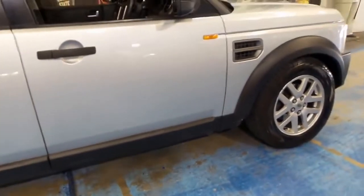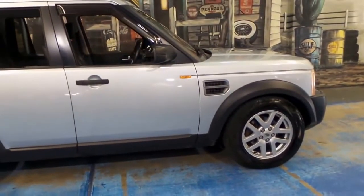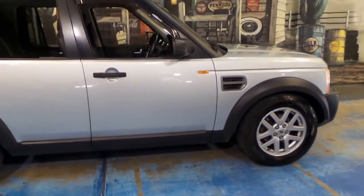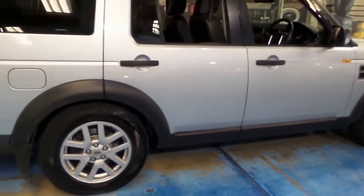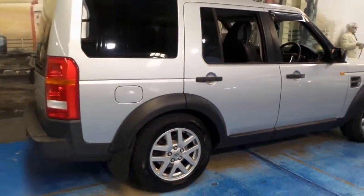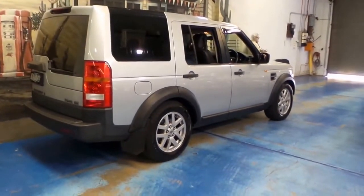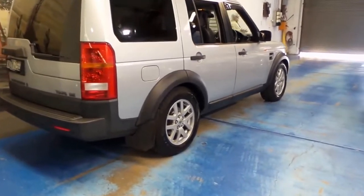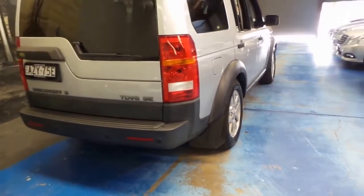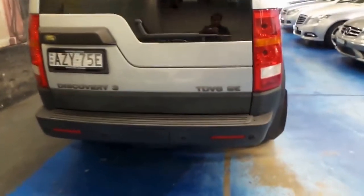The best thing about these Discovery 3s is they offer so much utility. You've got seven seats, a turbo diesel engine which is powerful yet economical, and a good towing capacity. There are many features which make these Discoveries very good cars. This particular car's also got Pirelli Scorpion tyres, which are very good on-road and off-road tyres. I've got them on my own SUV.